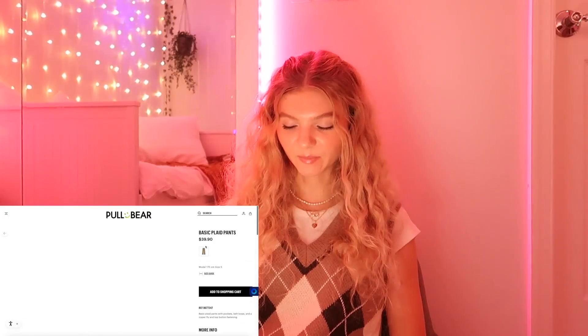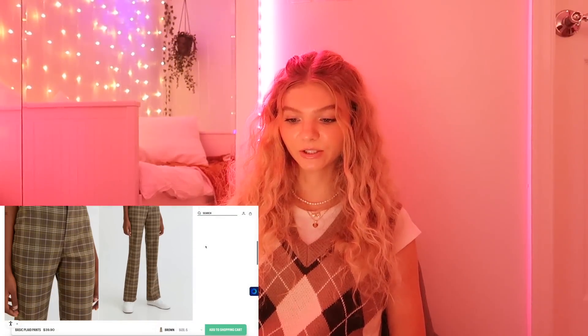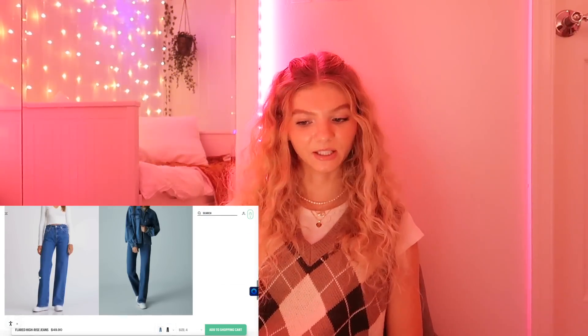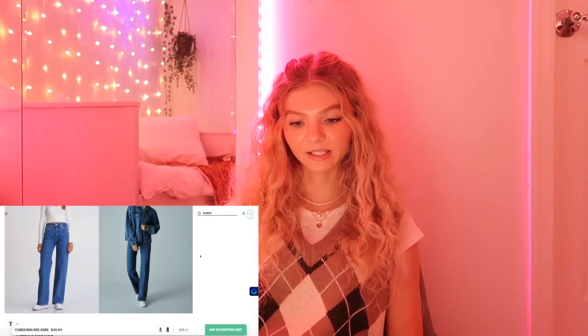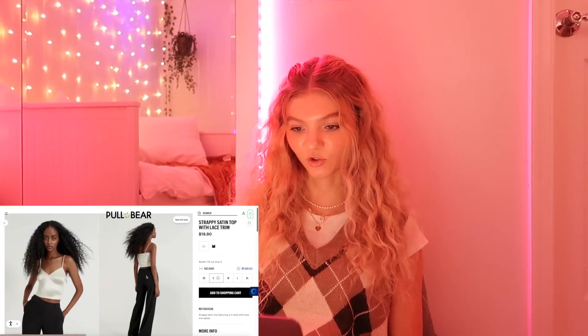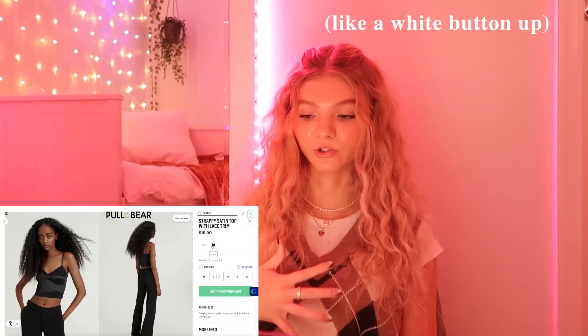Now I'm going to go on Pull & Bear — I've heard a lot of good stuff about them and it was also really popular in my Instagram stories. Their website is extremely similar to Zara. I really like these flared high-rise jeans — they're very similar to the ones we were seeing on Garage earlier, and I don't have anything like this. I feel like I would wear these a lot in the winter and fall. I also really like this black satin tank top with lace trim — I can picture it with a collared shirt underneath.